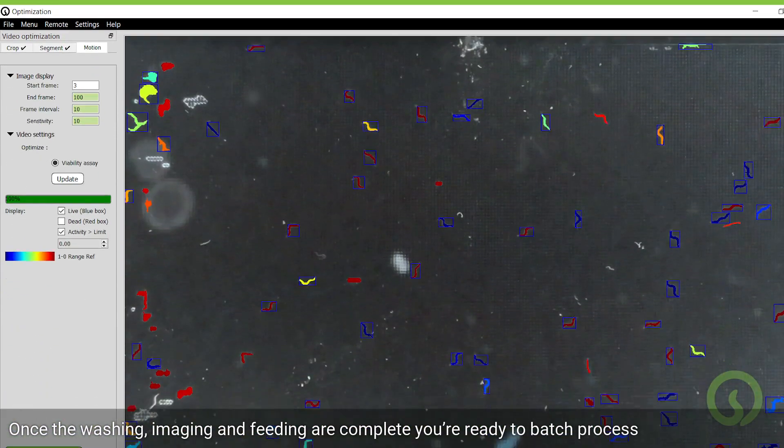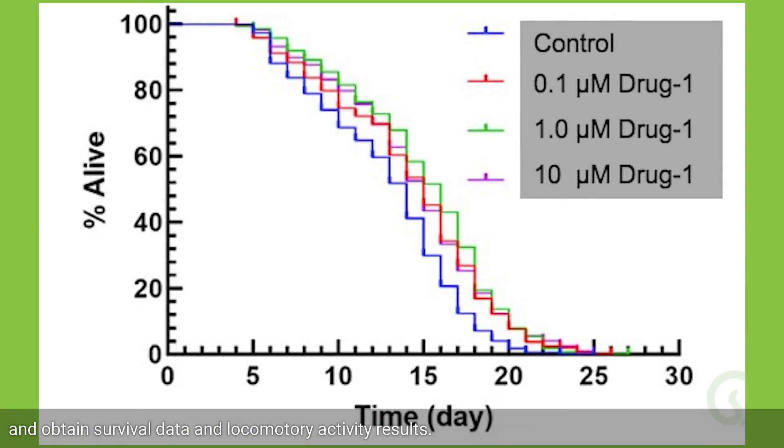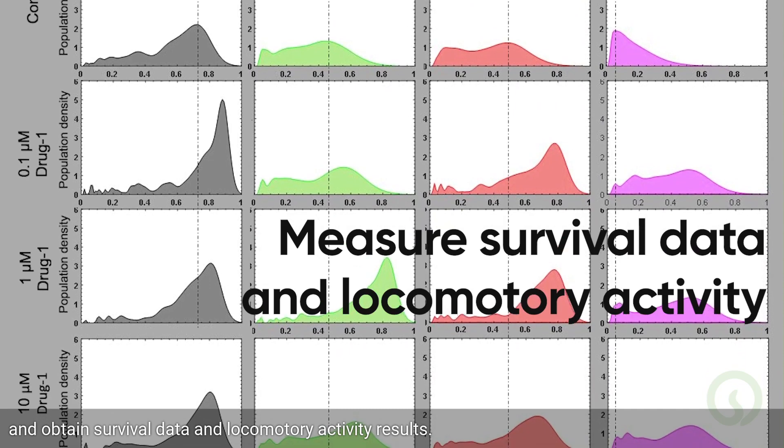Once the washing, imaging, and feeding are complete, you're ready to batch process the videos with the Infinity Code software and obtain survival data and locomotory activity results.